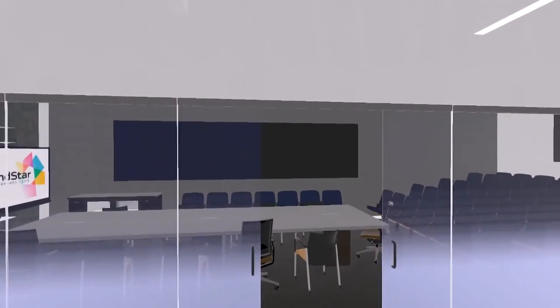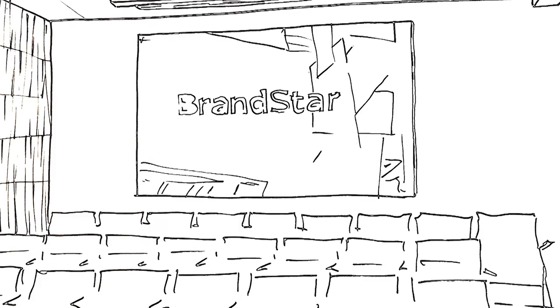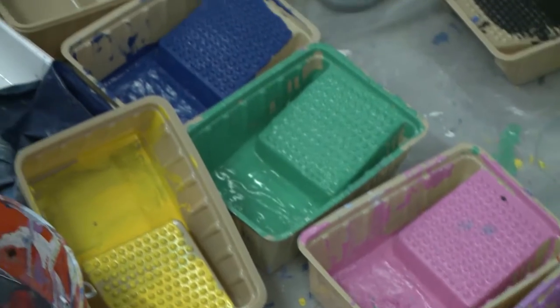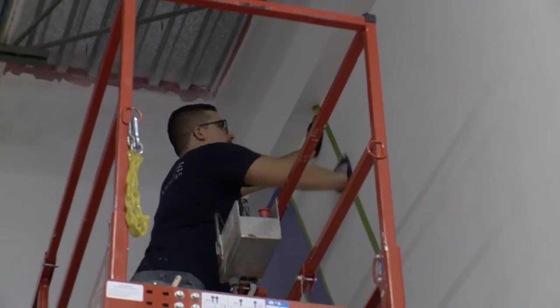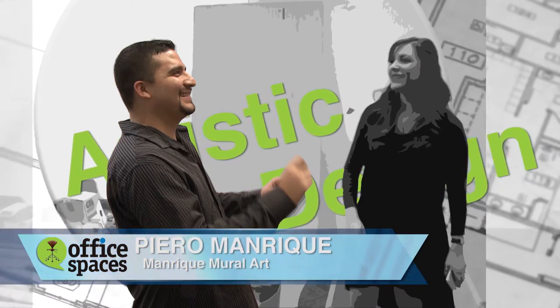While we're talking about all this technology and sound design integrated in this large boardroom, let's not forget about another important element that was added: color. While all this construction was underway, I met with artist Piero Manrique of Manrique Mural Art and Design, a company that specializes in matching art with the work environment.